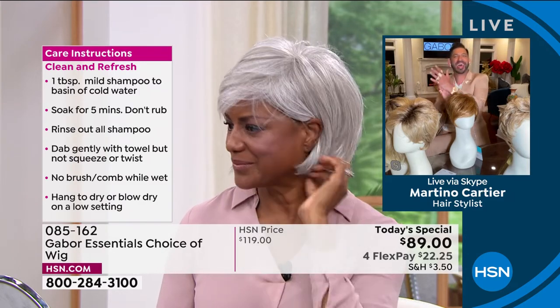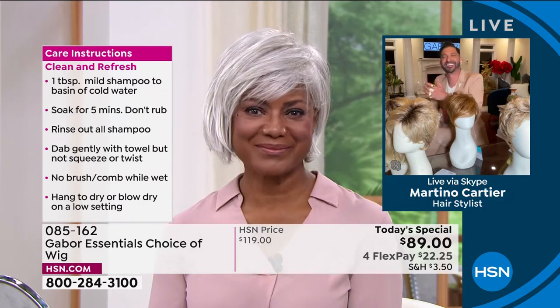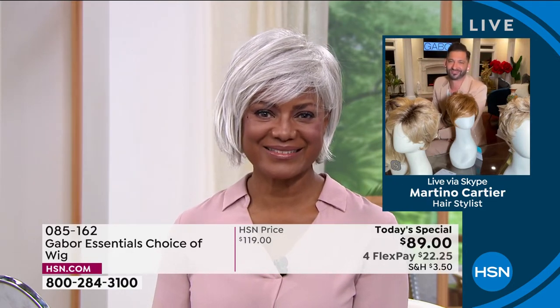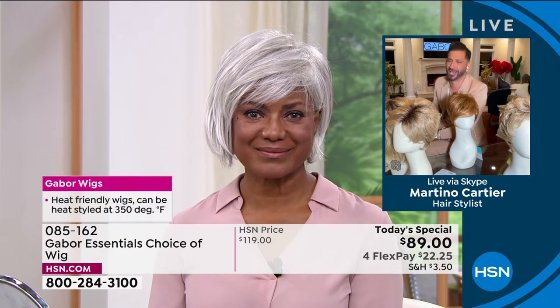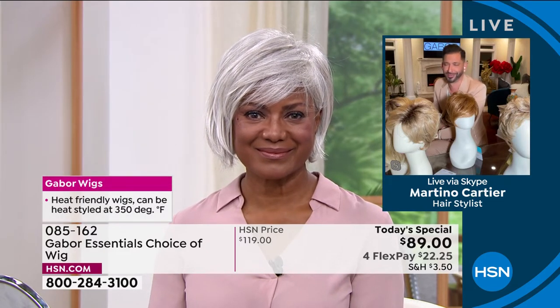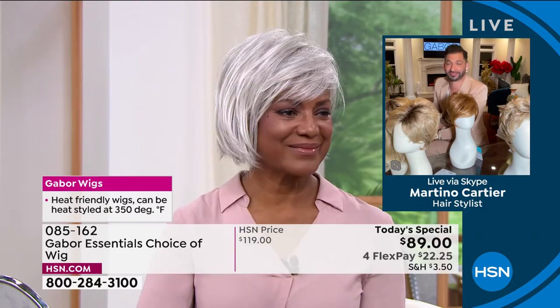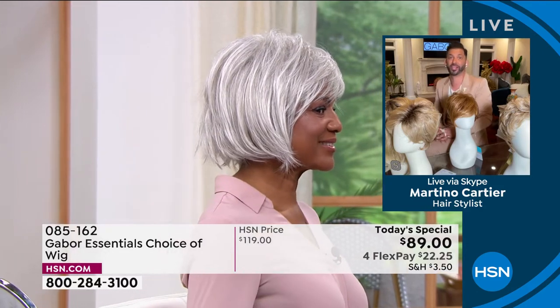So I'm going to pop on the Fortify. We're going to show how it comes to you — unboxing. And our gorgeous model here is wearing the Exhilaration, which is coming up in just a little bit. You don't have to wait — you can always go to hsn.com and shop that way. You can shop ahead before everybody else sees it. But that Exhilaration is our other long version, designed specifically for our multicultural clients.